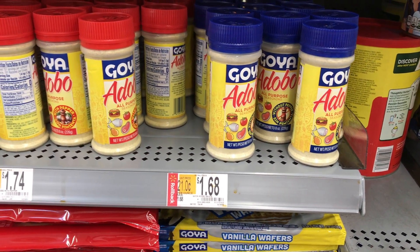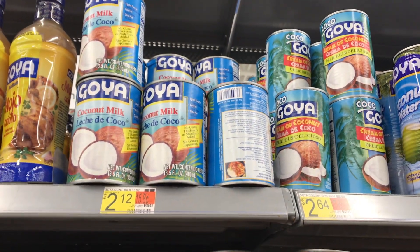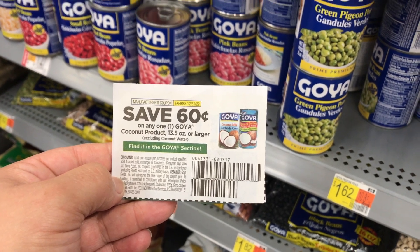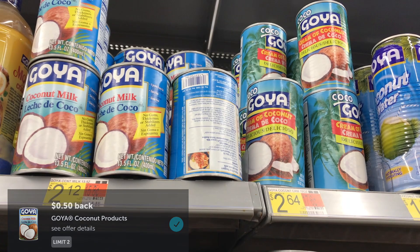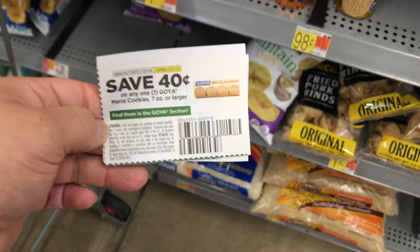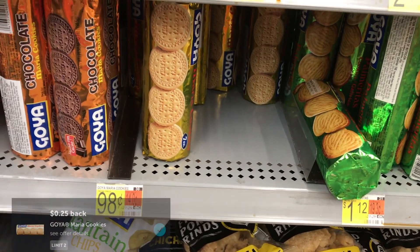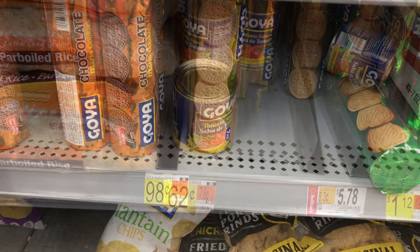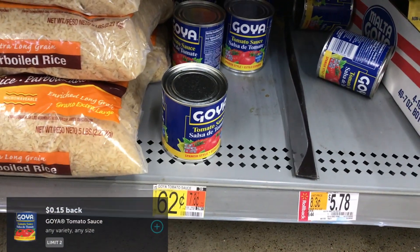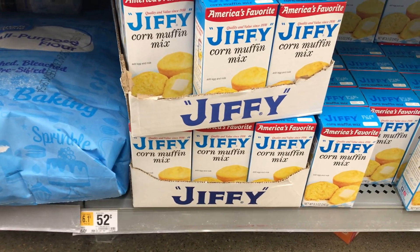Goya adobo is priced at $1.68 — 50 cents back from Ibotta makes it $1.18. Goya coconut milk is $2.12; I'll use a 60-cent off insert coupon and submit to Ibotta for 50 cents back, making it $1.02. Goya Maria cookies are 98 cents — a 40-cent insert coupon plus 25 cents from Ibotta makes them just 33 cents. Goya salsas are 62 cents with 15 cents back from Ibotta, making them 47 cents.